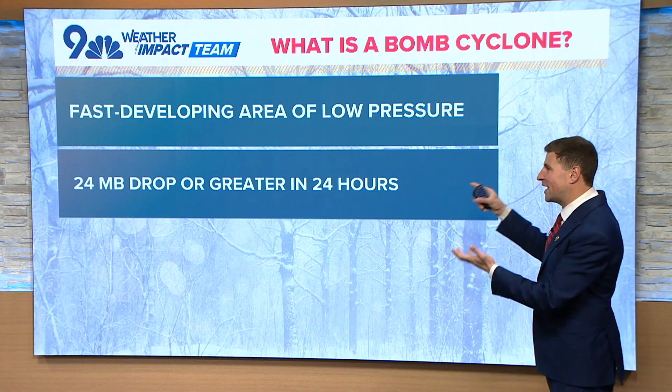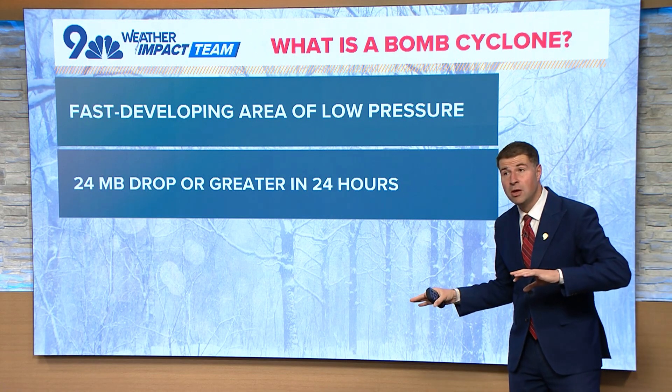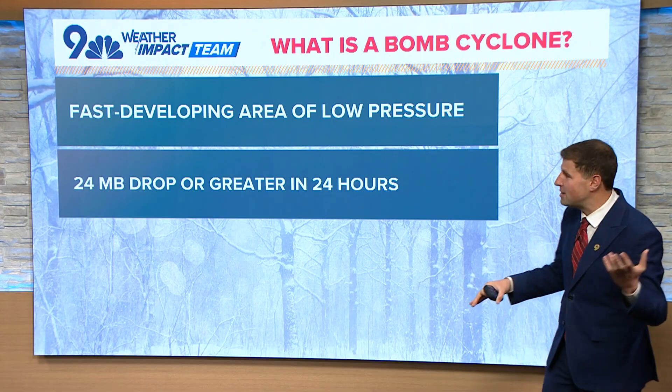A bomb cyclone is a fast-developing area of low pressure. So it does not necessarily mean a bunch of snow. It usually does mean a bunch of wind, but it doesn't necessarily mean that either.